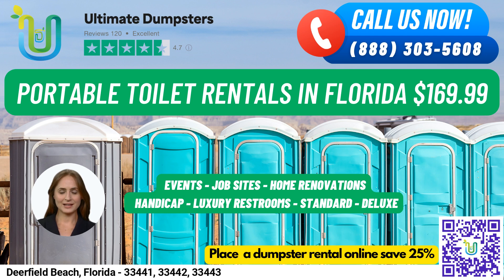Our company offers nationwide coverage, delivering to over 50,000 cities across 50 states and three countries, sourcing dumpsters using the best and cheapest local providers.